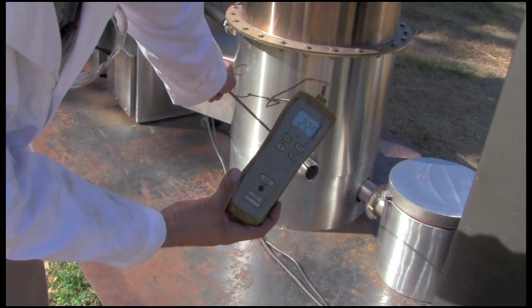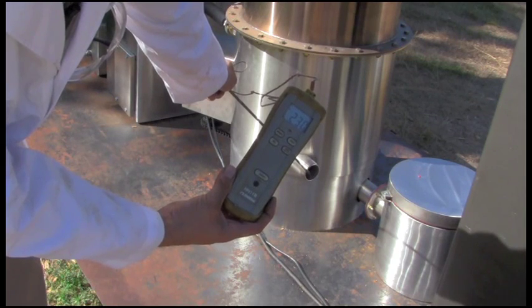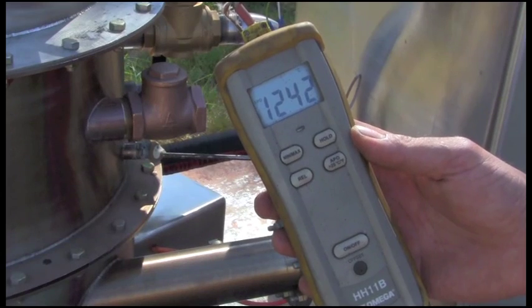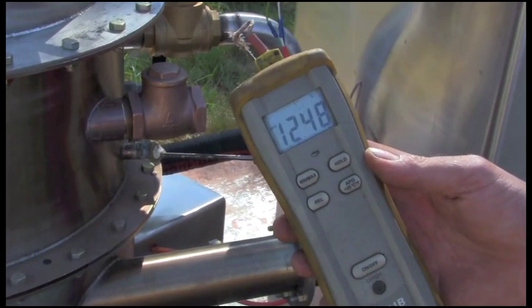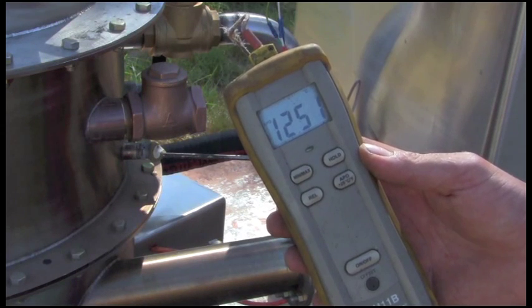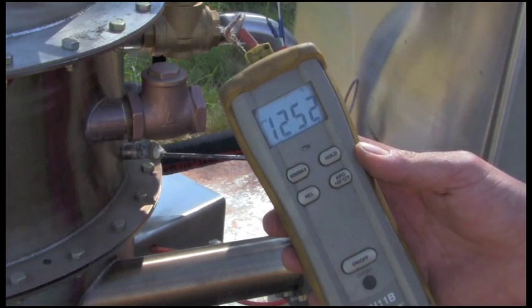Just for fun, we put the machine through some testing and here we're getting some of the results. The air coming out of the hot air heat exchanger to dry the chips is 230 degrees Fahrenheit. The internal operating temperature of the unit is 1250 degrees centigrade — it's extremely hot, and that's why we can break down tars and other by-products and create a really high quality gas stream.